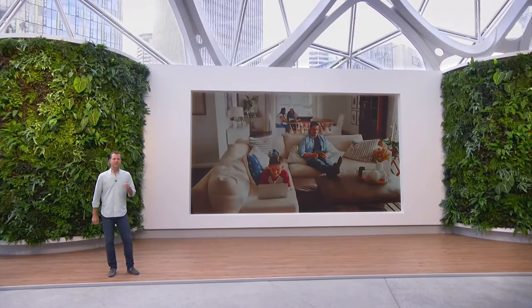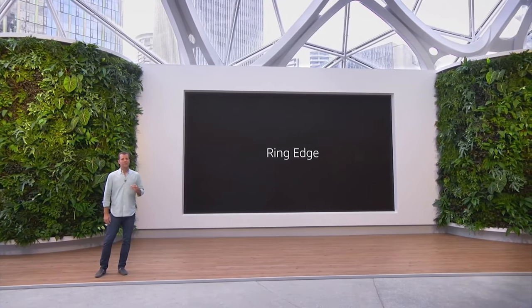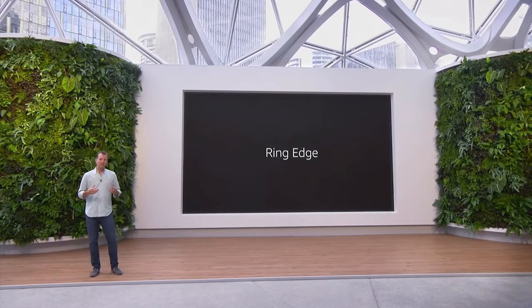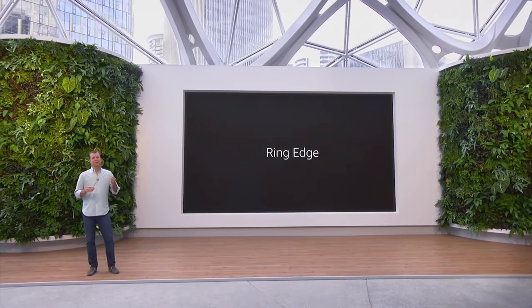Ring Alarm Pro is packed with computing power, including an advanced processor, which allows us to build Ring Edge. With Ring Edge, Protect Plan subscribers can insert a micro SD card into the Alarm Pro, and have all of their Ring cameras process and store videos locally. This gives customers even more control over their videos, and reduces the bandwidth used by their cameras.